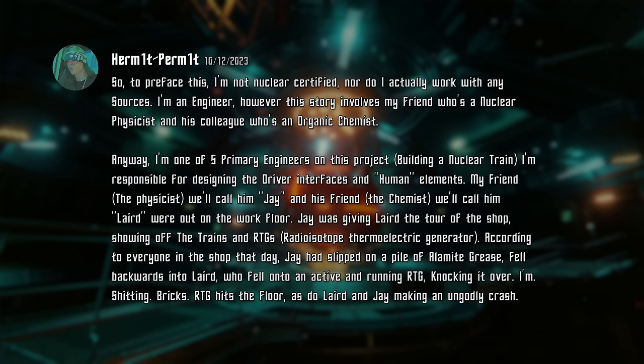So, to preface this, I'm not nuclear certified, nor do I actually work with any sources — I'm an engineer. However, this story involves my friend, who's a nuclear physicist, and his colleague, who's an organic chemist. Anyway, I'm one of five primary engineers on this project building a nuclear train, and I'm responsible for designing the driver interfaces and human elements. My friend the physicist — we'll call him Jay — and his friend the chemist — we'll call him Laird — were out on the work floor. Jay was giving Laird a tour of the shop, showing off the trains and RTGs — radioisotope thermoelectric generators.